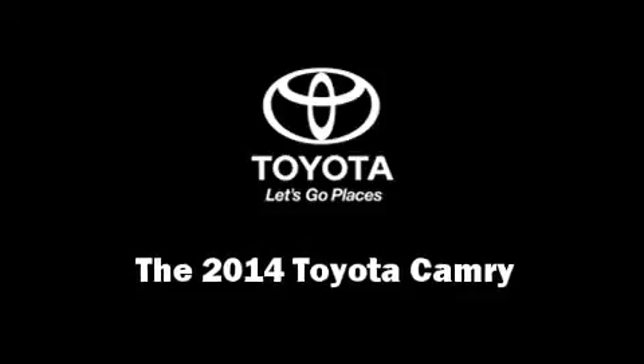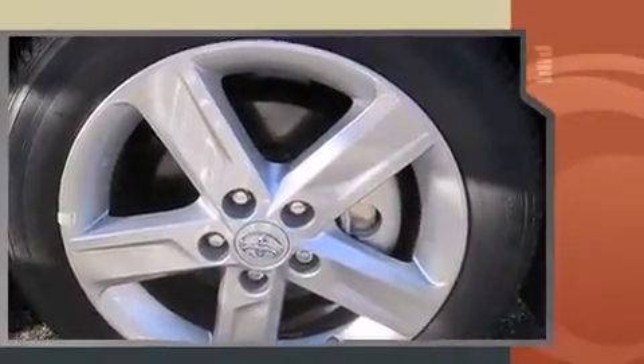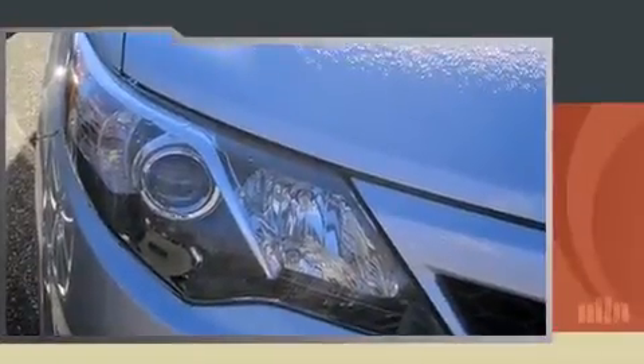Treat yourself to a test drive in the 2014 Toyota Camry. This four-door, five-passenger sedan stands out among competitors in its class. It features a front-wheel drive platform, an automatic transmission, and a 2.5-liter four-cylinder engine.